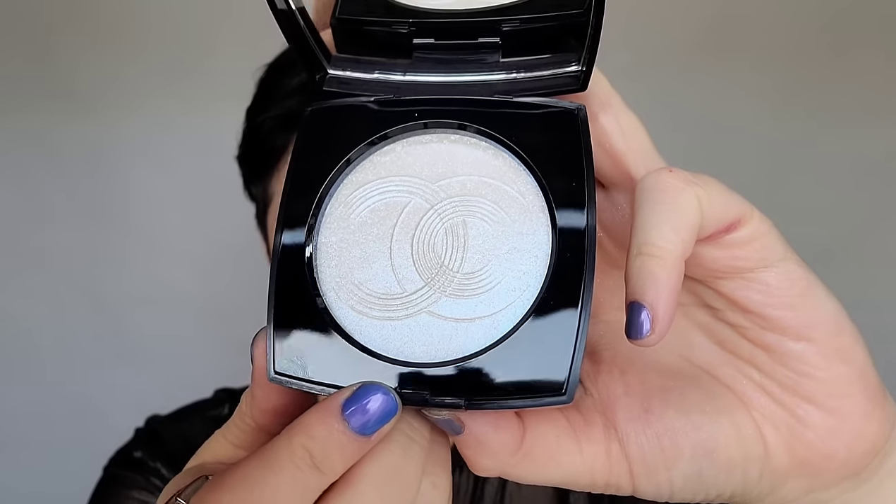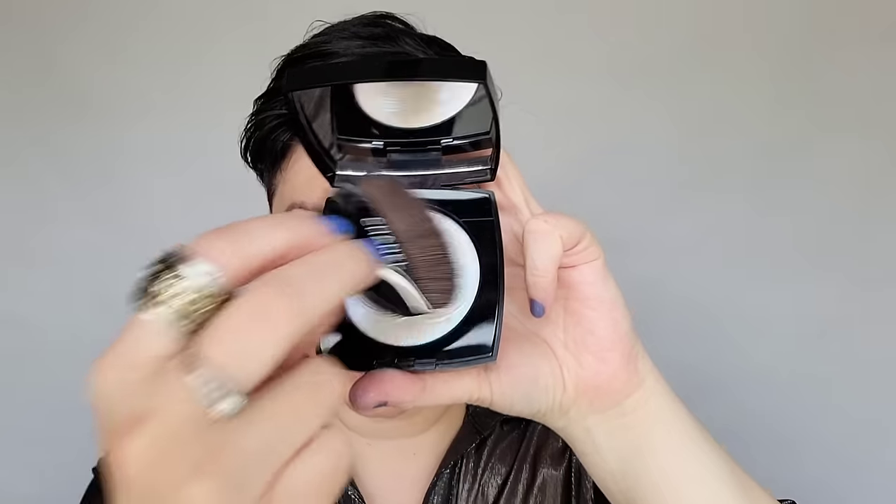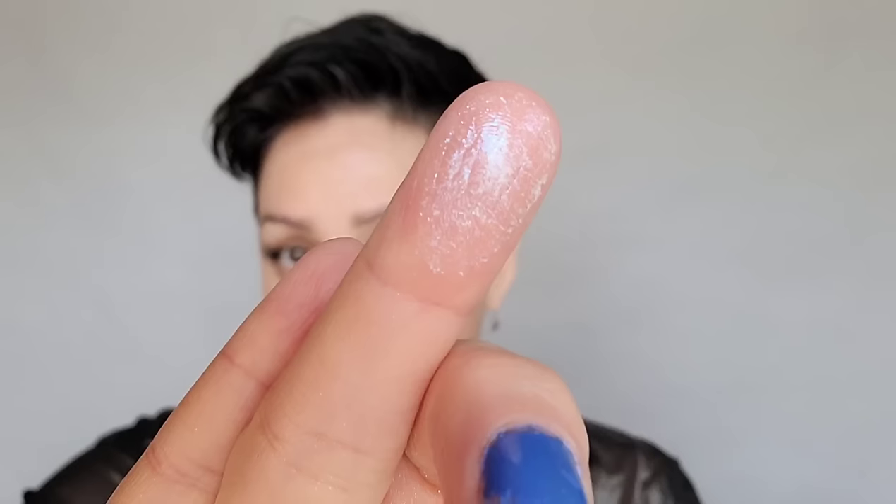Looking at this beauty today, it seems like it's going to catch a lot of light. So I'm going to go in with the brush and place it on top very lightly on that Bomb Stick. Hopefully you're seeing the kind of blue, purpley, pinky shift that's happening here. I'm going to add a little to my finger and add an extra layer on the high point of my cheekbone. Loving that.